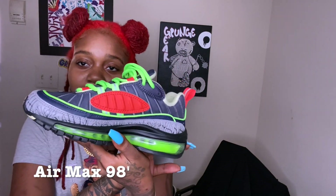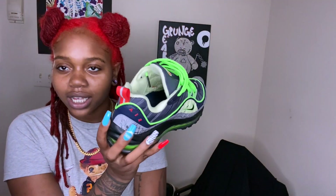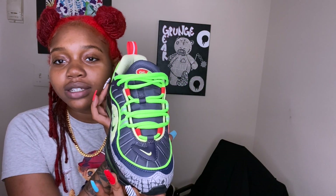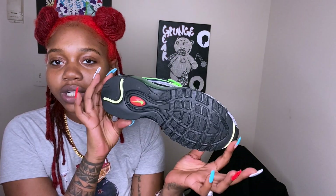Next we have Air Max 98s. These are fire — I got these because Halloween is my favorite holiday. These remind me of Halloween, and they got the lime green which is my favorite color, slash my birthstone color. These are fire, I don't wear these a lot, I probably wore these once.